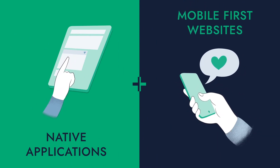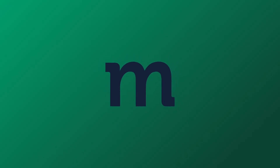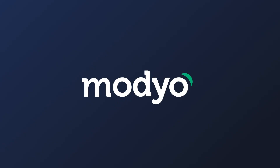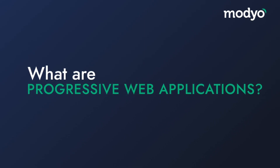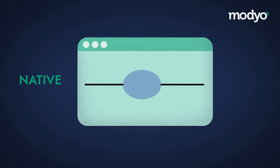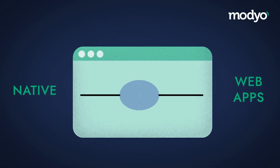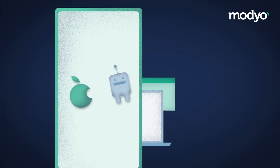There's an alternative that combines the advantages of native applications with the advantages of mobile-first websites. Let's talk about progressive web applications. Progressive web applications act as a bridge between native and web apps by combining the use of a device's native features with the broad audience reach provided by mobile-first websites.